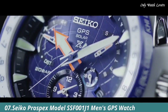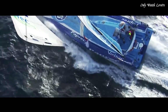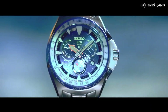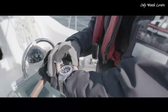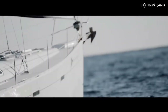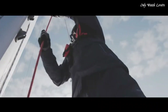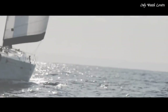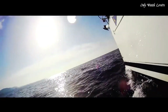Number 7: Seiko Prospex model SSF1J1 Men's GPS Watch. Knowing the exact time and time zone at sea is vital so that communication with the team back home can be synchronized — even in the waters near the poles, where time zones change with far greater speed than at the equator. This new watch marries Seiko's proven skill in building watches for demanding environments with new timing technology that, with one touch of a button, adjusts to the exact local time anywhere on Earth, on land or at sea, using just the power of light.